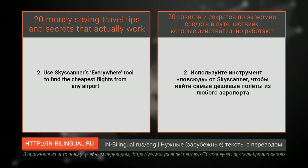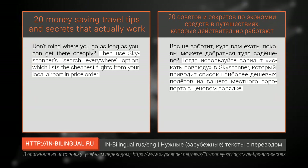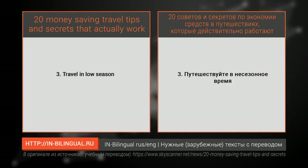Number two: use Skyscanner's 'Everywhere' tool to find the cheapest flights from any airport. Don't mind where you go as long as you can get there cheaply? Then use Skyscanner's 'Search Everywhere' option, which lists the cheapest flights from your local airport in price order.